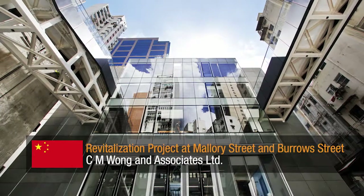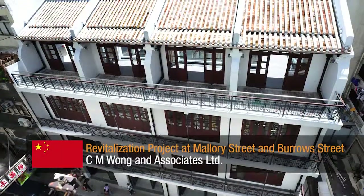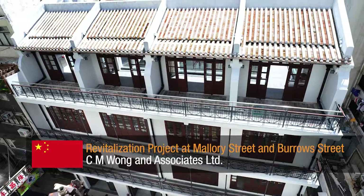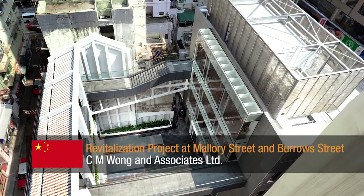Revitalisation Project at Mallory Street and Burroughs Street by CM Wong & Associates Ltd. A restoration project to give the 100-year-old residential terrace buildings a new life, converting them to a cultural centre, which required careful sequencing of the work and detailed temporary works to maintain stability throughout.